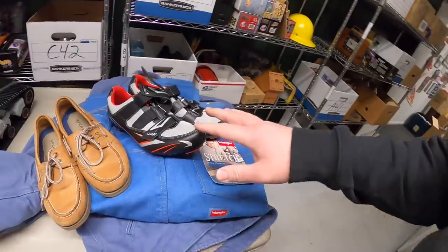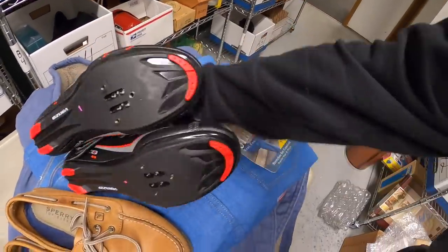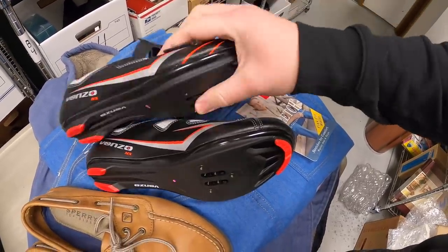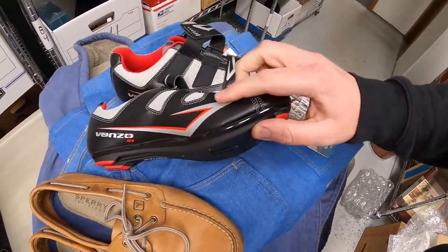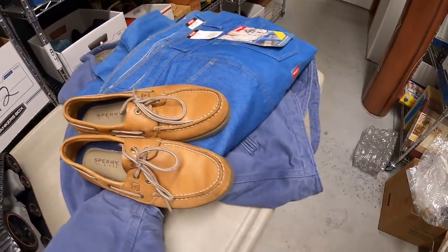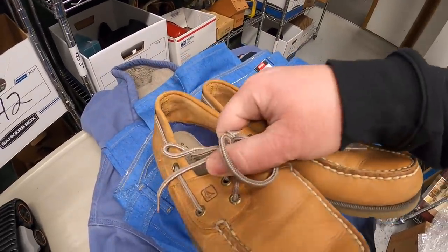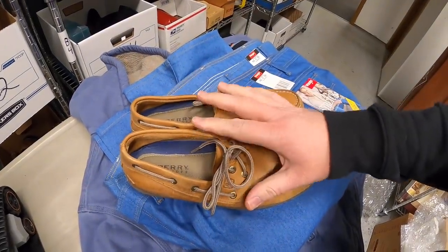Back at the warehouse — really excited to show everything I got. Shoes were only $4.99 and I picked up a couple of pairs. First are cycling shoes that clip into bicycle pedals — brand Vinzo MX — barely worn and really clean. In this condition I think I can get $40 for them. I also got a pair of Sperry's that don't have a ton of wear — paid $5 and should sell for about $25 to $30.